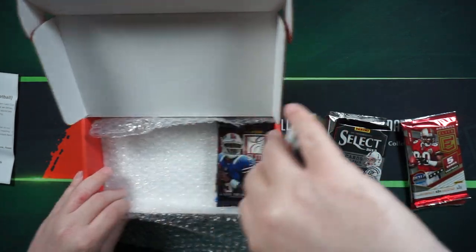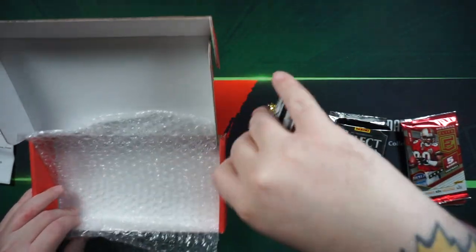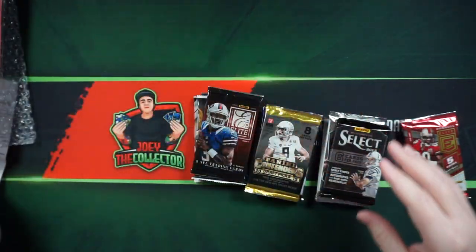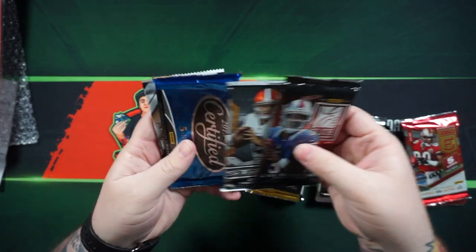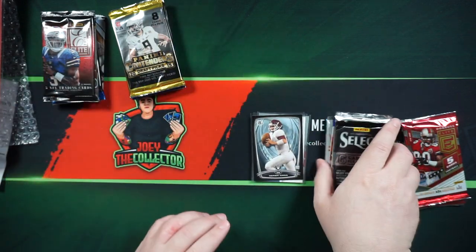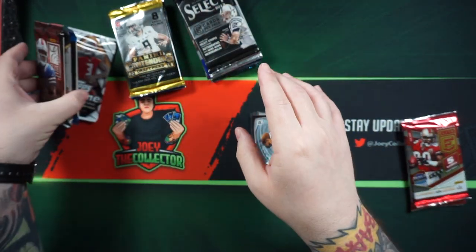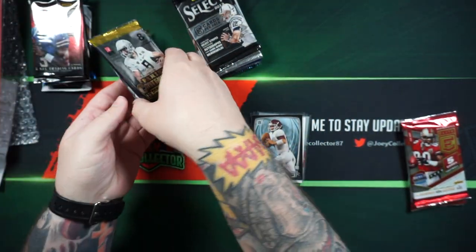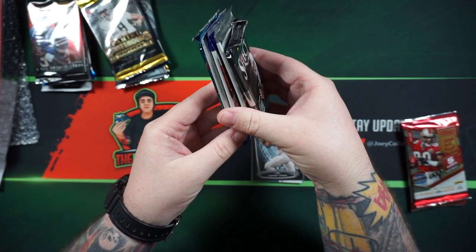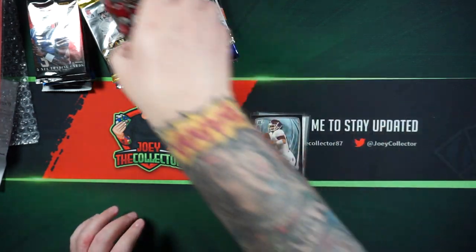Let's go ahead and see what we got. I don't think I'm going to open those in any specific order — I'll just grab them. How many packs have we got? We got 14 packs total.